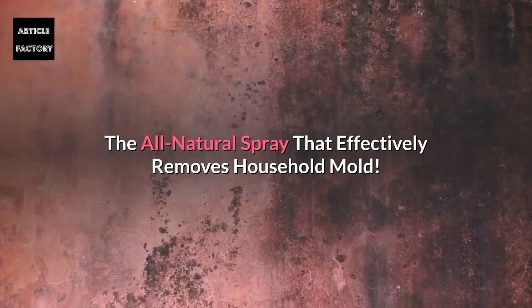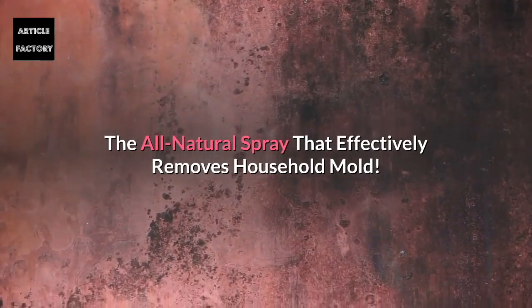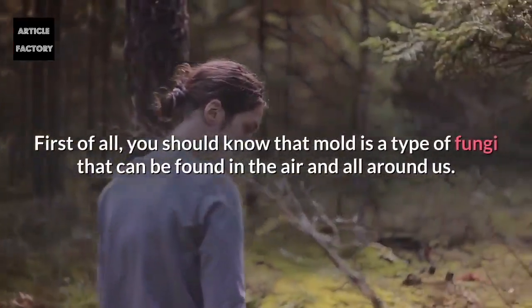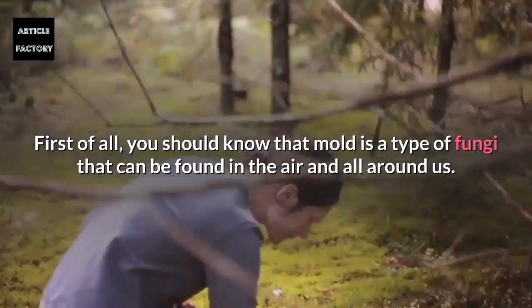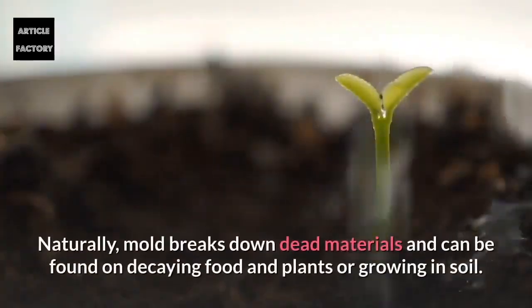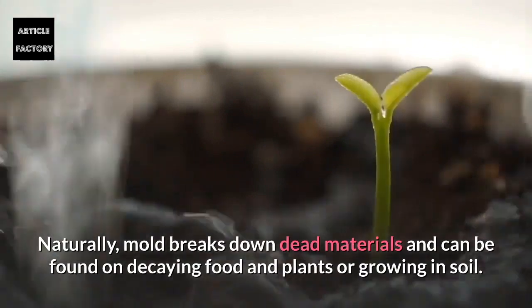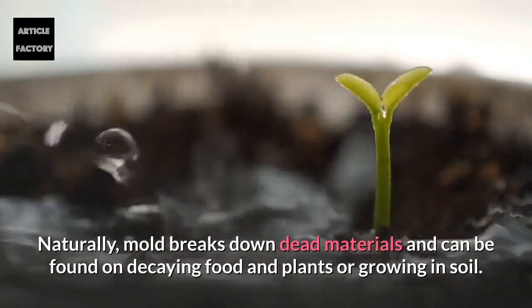The all-natural spray that effectively removes household mold. First of all, you should know that mold is a type of fungi that can be found in the air and all around us. Naturally, mold breaks down dead materials and can be found on decaying food and plants or growing in soil.